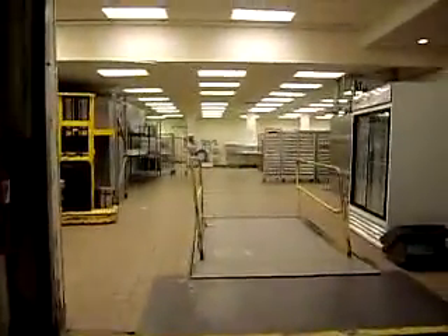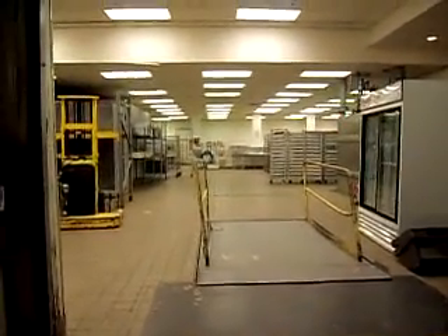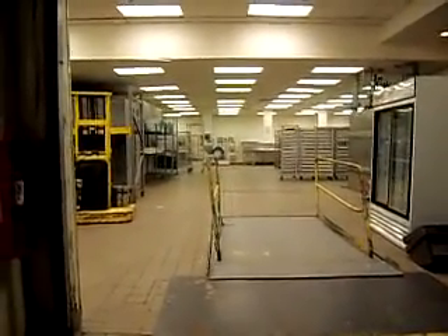If you have any questions about 2501 3rd Avenue in the Bronx, New York, please contact New York Commercial Realty Group at 914-287-6410. Thank you.